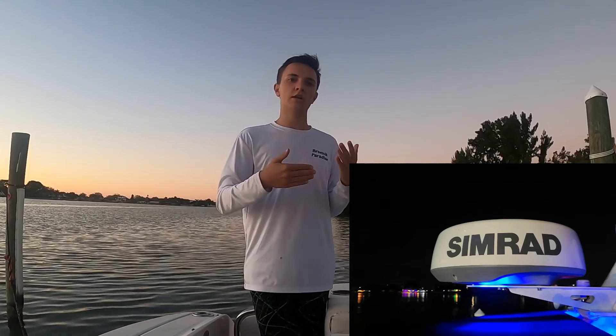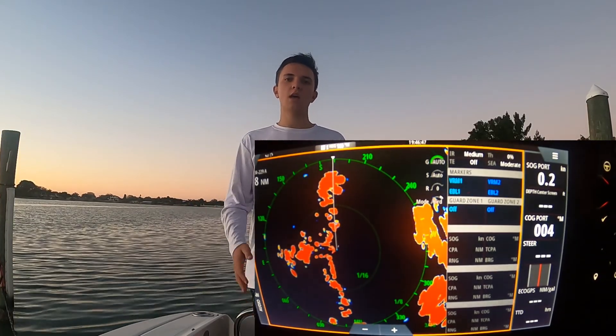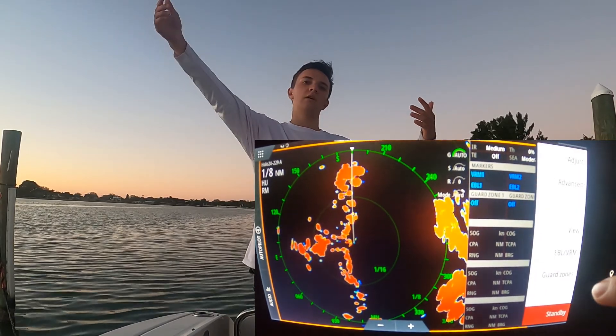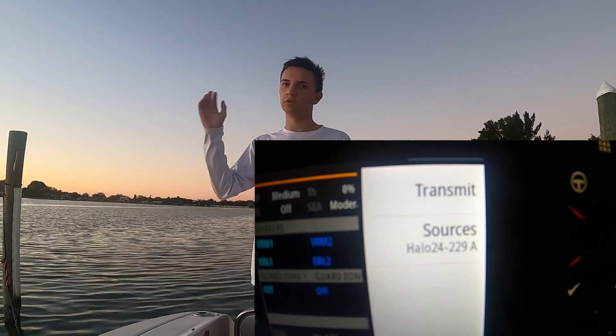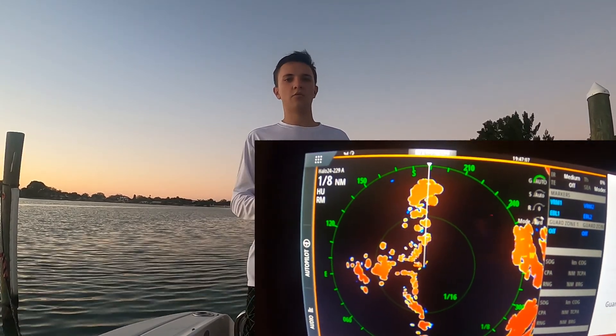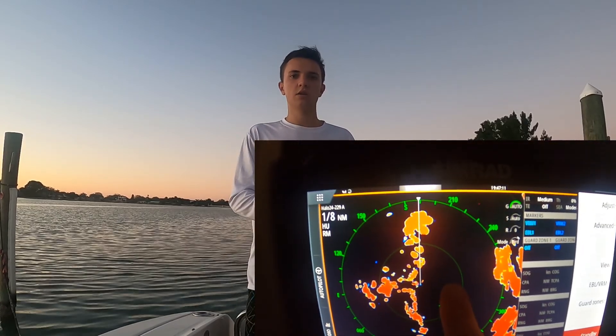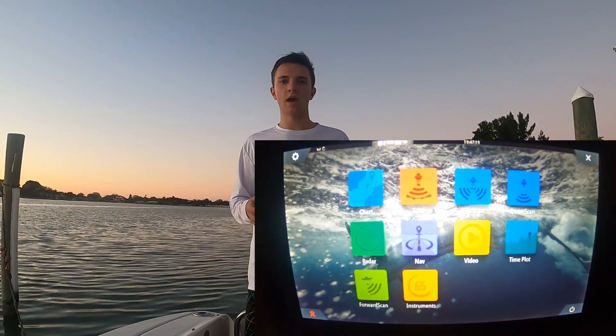To close out the video: the Halo 24 is a lot better than the Halo 3, 4, and 6 because it spins faster at close range, it's cheaper, it doesn't take as long to start up, and it doesn't have as much of a dead zone. Additionally, the Halo 3, 4, and 6 can only track 10 to 20 targets at once, while the Halo 24 has unlimited target tracking — which is really important in a busy harbor, port, or inlet, especially in heavy rain or thick fog when you can't see more than 50 feet in front of the boat.